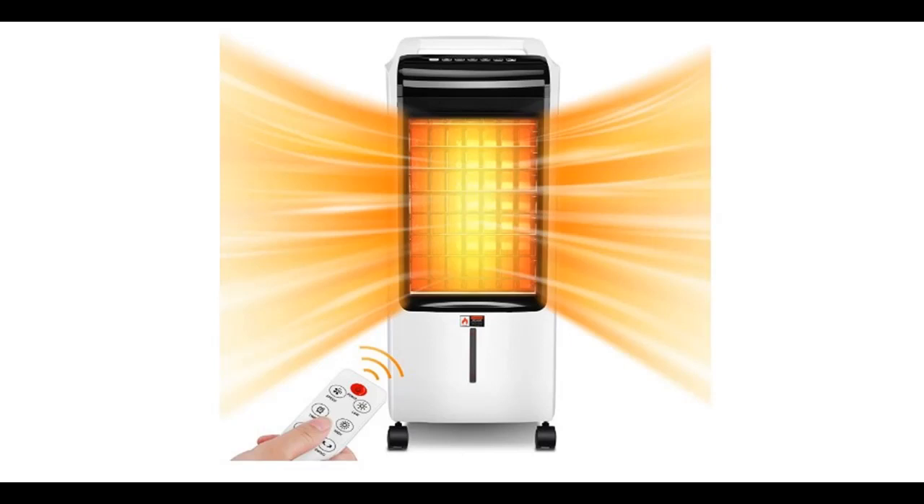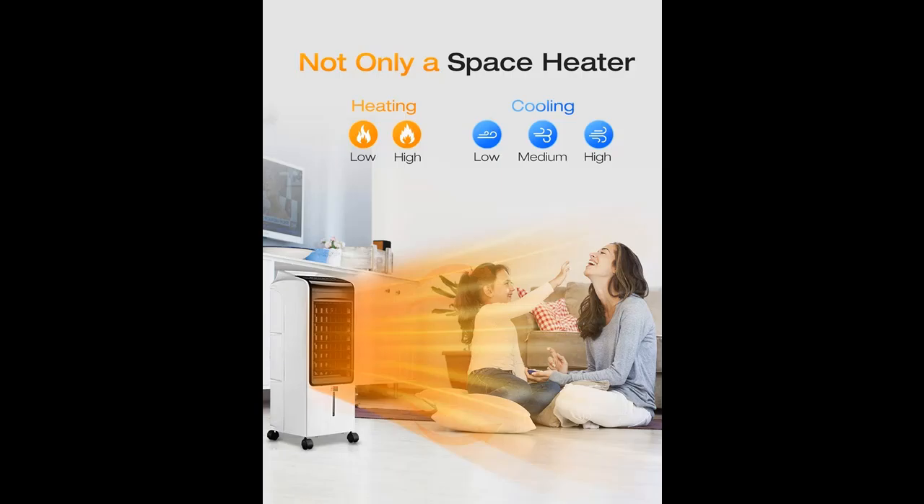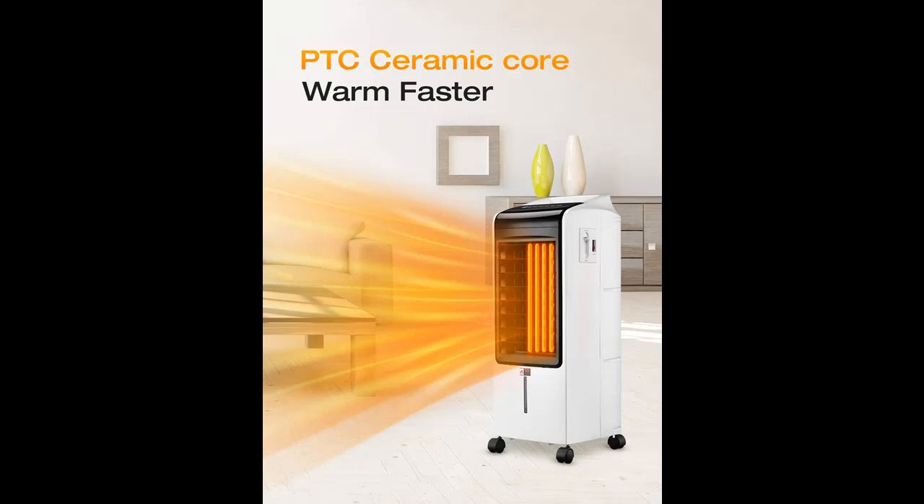Highlight Features and Overview Summary of BreezeUI 2-in-1 Space Heater and Evaporative Air Cooler. BreezeUI PTC Air Heater Fan powerfully, safely, and quietly provides efficacious heating and high-velocity household cooling for year-round use.